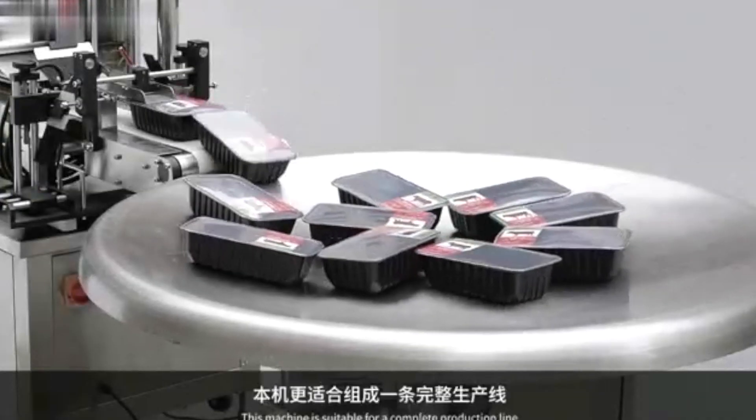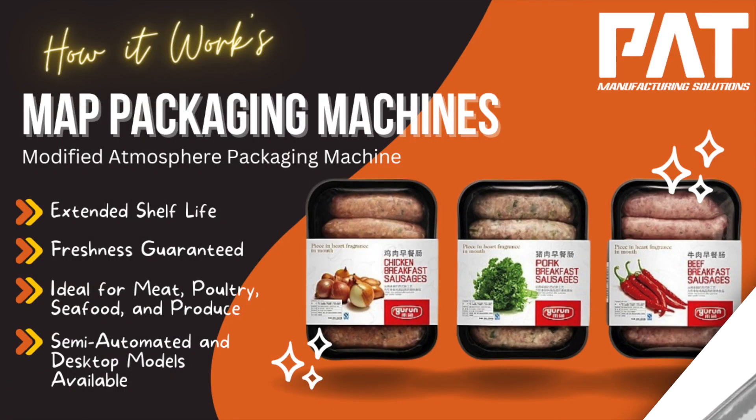Thank you for watching our video, and we hope you'll consider our MAP and VSP packaging machines for your business needs.